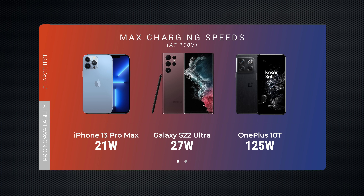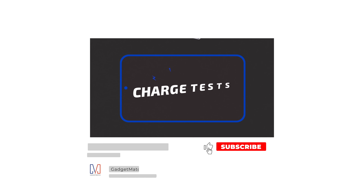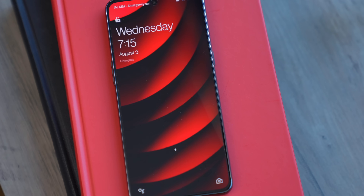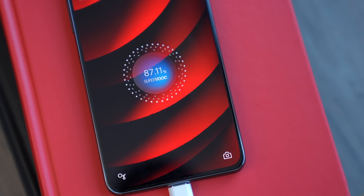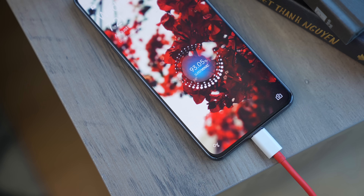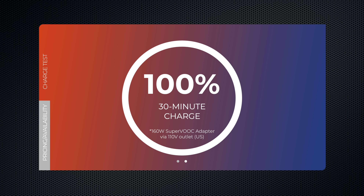For context, the iPhone charges at 21 watts. And in our gadget match charge test, we found that the Samsung Galaxy S22 Ultra charges at around 27 watts. So 125-watt charging is still leaps and bounds faster than its competition. In my tests, using the bundled 160-watt Super VOOC charger here in the US with a 110-volt socket, I was able to get 100% in 30 minutes, which is still insanely fast.